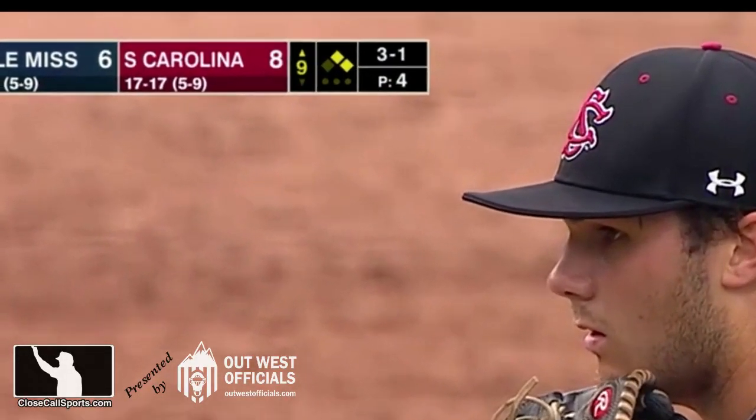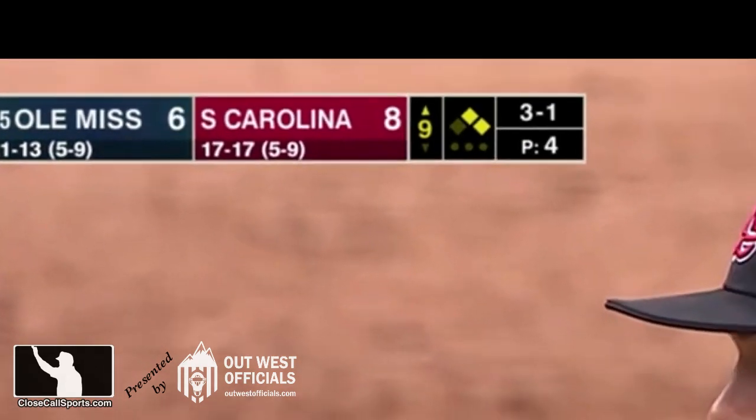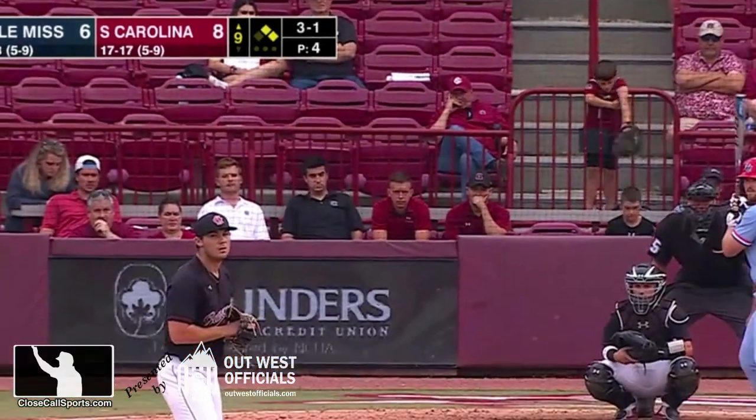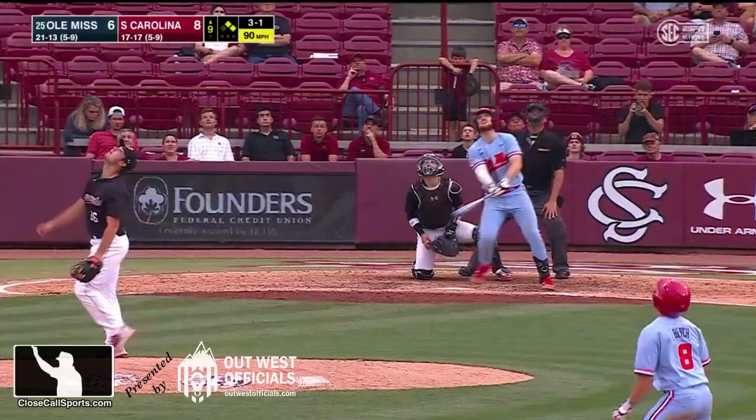It's an 8-6 game with South Carolina leading Ole Miss. In the top of the 9th inning, there is nobody out and there are runners on 1st and 2nd and a 3-1 count. So the tying run is at 1st base. Remember that — it's important.